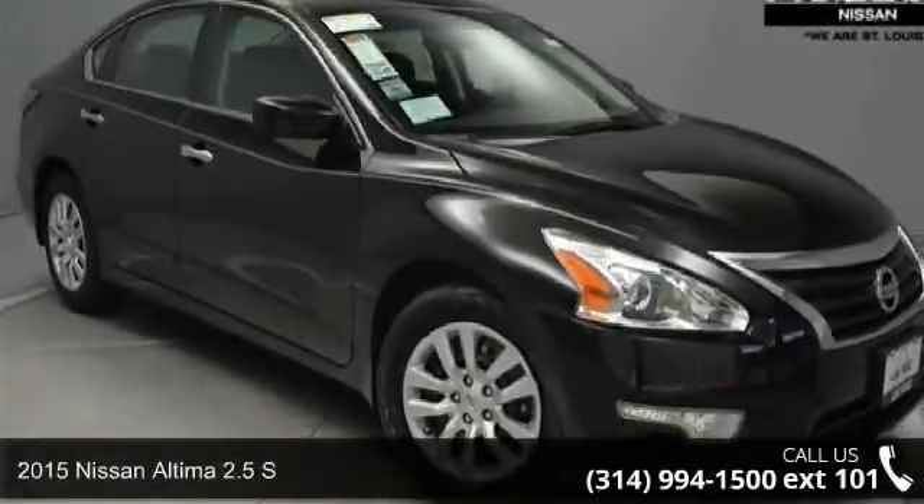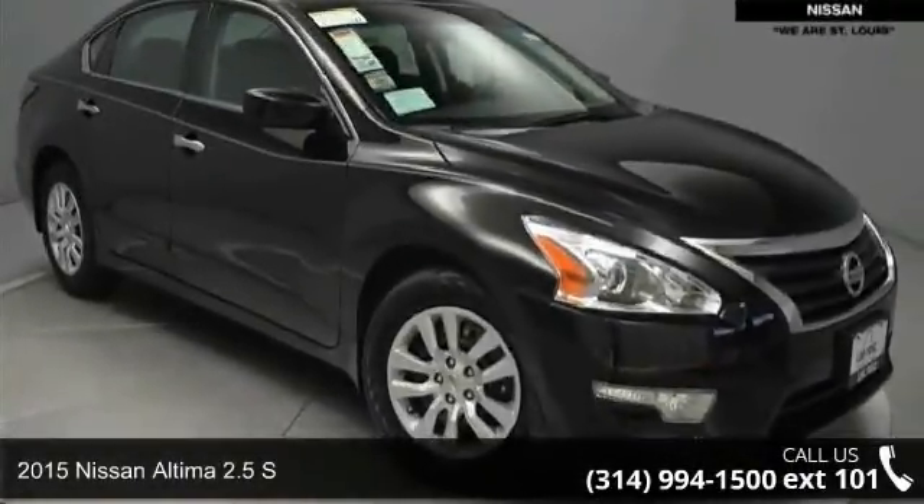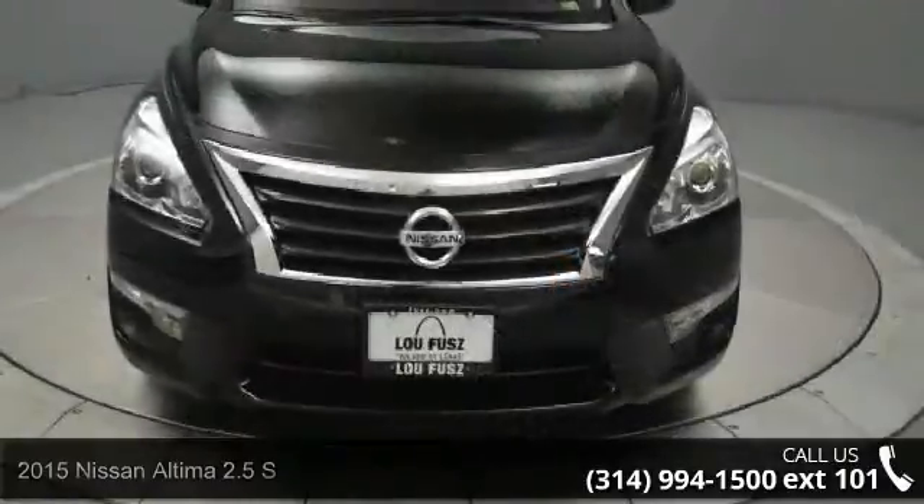Step into the 2015 Nissan Altima. If you are looking for an automobile with great features, look no further.